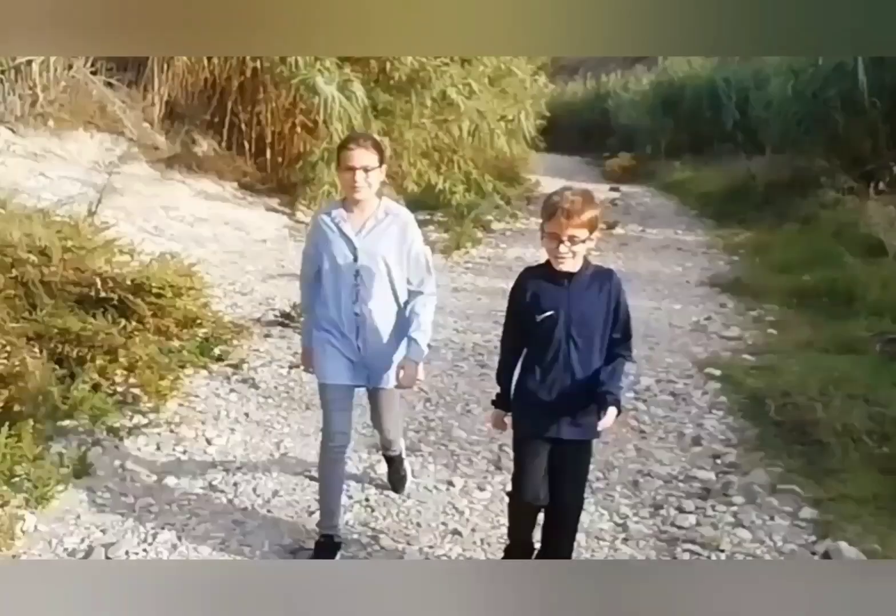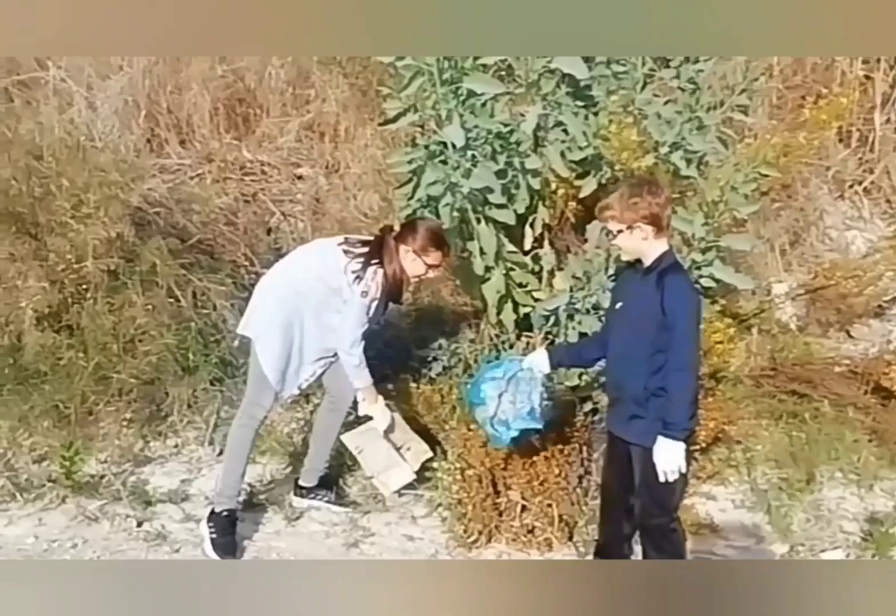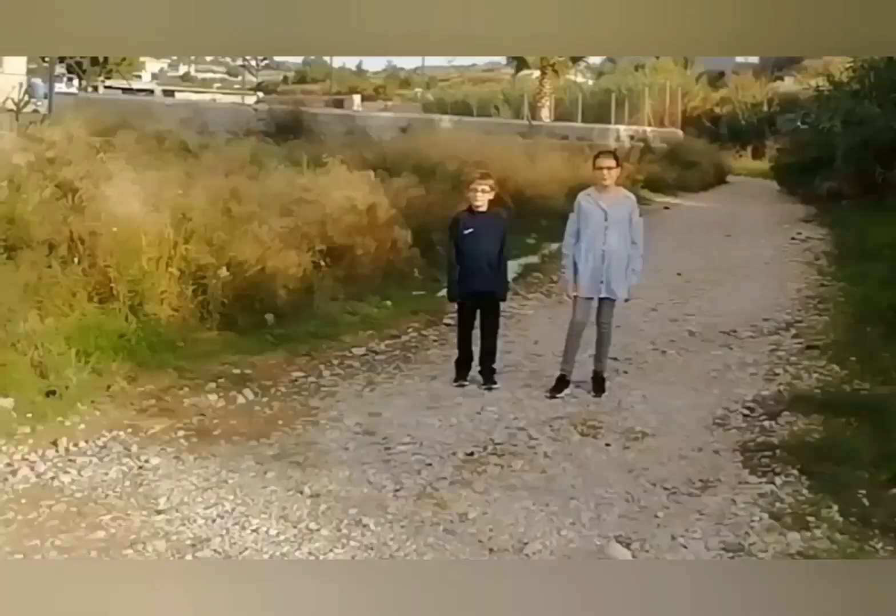When it rains, a lot of water drops. We also did cleaning with our school, and now we are cleaning the Rambla de las Carreteras.